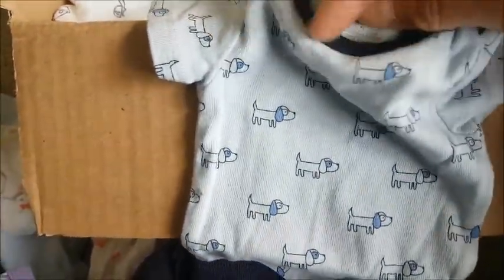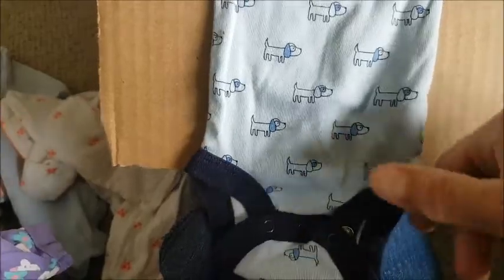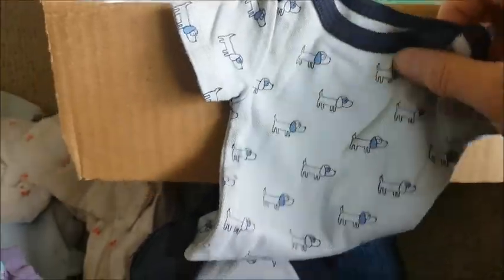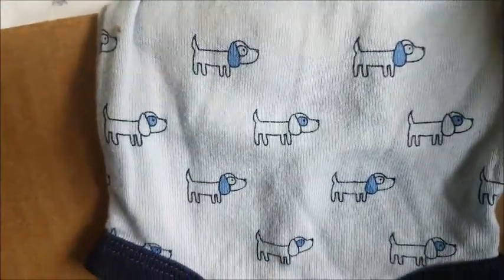Oh my goodness, it's a light blue onesie — it says newborn but it's so tiny. It's by Koala, so they do run a little small. It's a newborn light blue onesie with a navy blue collar, and there are puppies everywhere — those cute little wiener dogs.